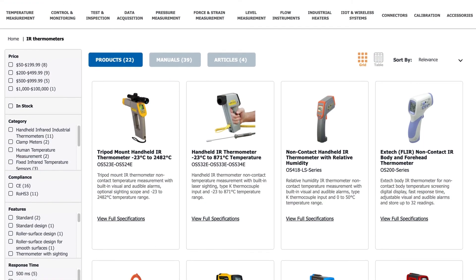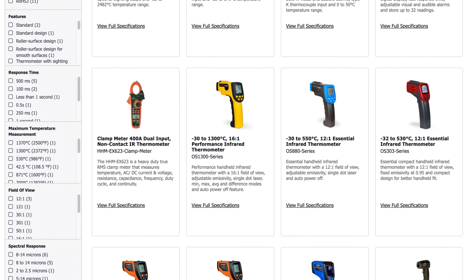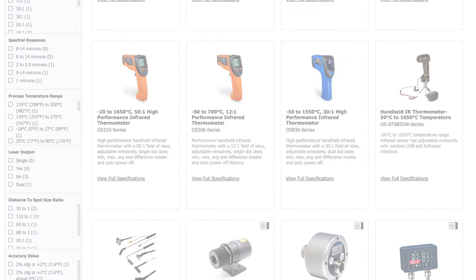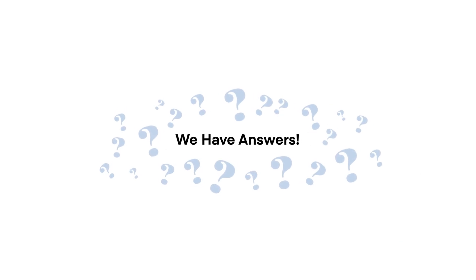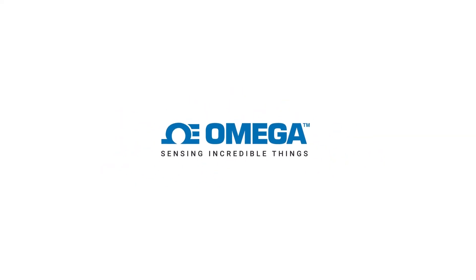While IR thermometers offer a convenient way to measure an object's surface temperature, it is crucial to select the right type of device for your application to ensure accuracy in temperature readings. Still have questions? We have answers. Call or chat online with one of our engineering experts at Omega.com.